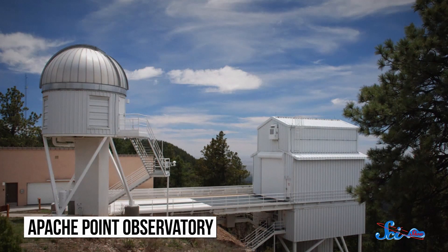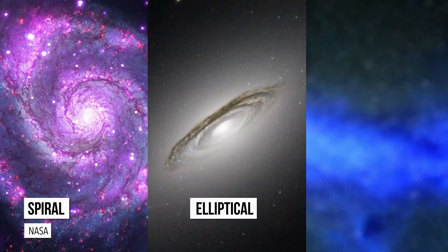Astronomers launched Galaxy Zoo in July 2007 because they needed help. The Sloan Digital Sky Survey, or SDSS, had detected more than a million galaxies from the Apache Point Observatory in New Mexico, and classifying them was going to be tough. Galaxies come in different shapes, like spiral, elliptical, and irregular.